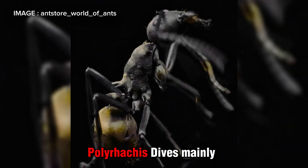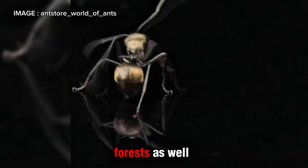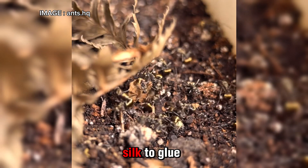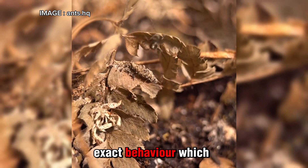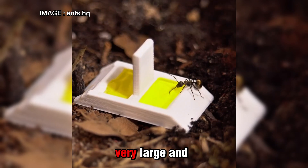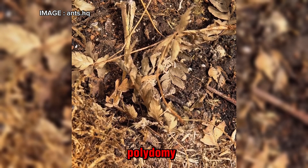In the wild, Polyrhachis dives mainly lives in Southeast Asia, thriving in tropical forests as well as urban areas. Their standout feature is that they build carton nests using their larvae's silk to glue plant materials together. In captivity, they reproduce this exact behavior, which is truly amazing to watch. Colonies can grow very large and form multiple interconnected nests, a phenomenon called polydomy.